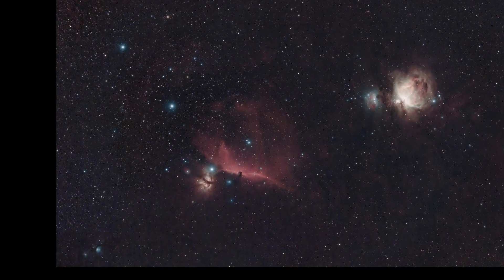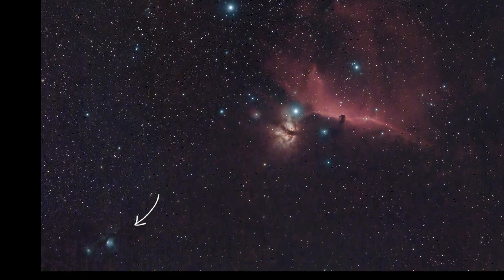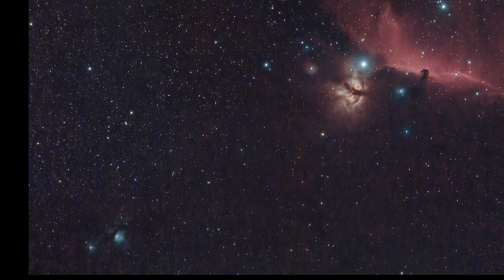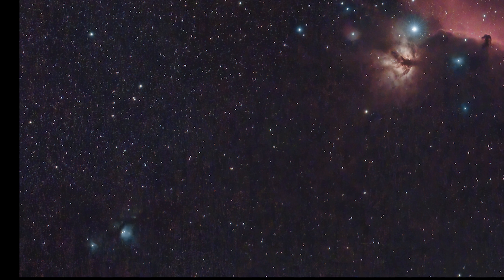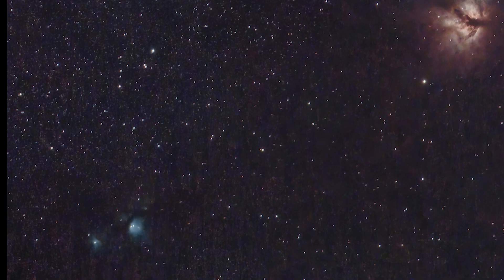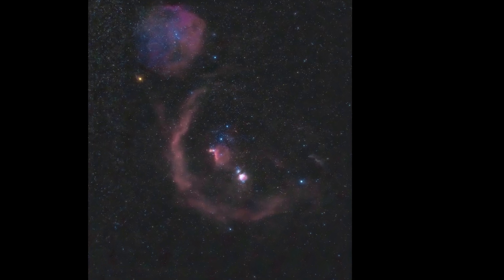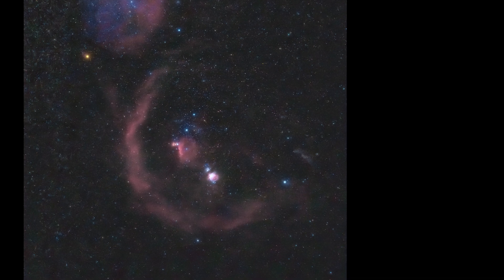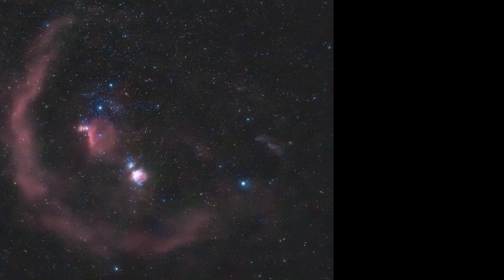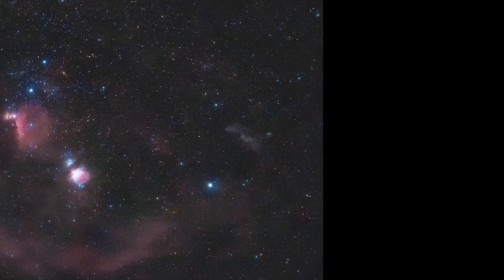A couple more interesting targets within Orion are Casper the Friendly Ghost Nebula or M78 — it's a small but really bright blue reflection nebula, great for a telescope setup, but it also just about shows up in the bottom left corner of a 135 millimeter shot made a year ago. Another great target is the Witch Head Nebula IC2118, a larger although very faint reflection nebula — you can see it dimly on the 50 millimeter shot made this evening.